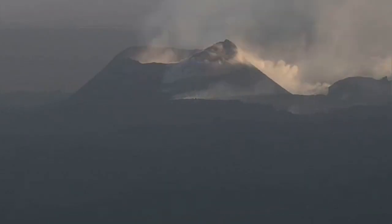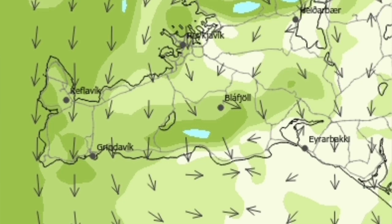The direction of the wind, as you can see, is toward the south. That's what the weather forecast for today also shows. South of the Reykjanes Peninsula, Iceland — this is the K1 crater we are talking about.